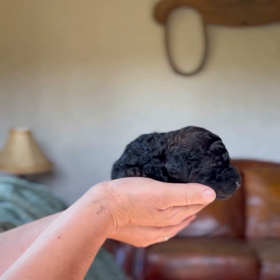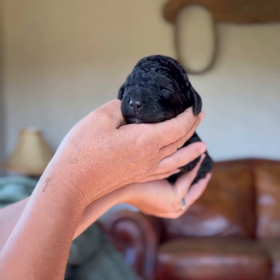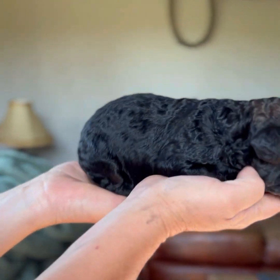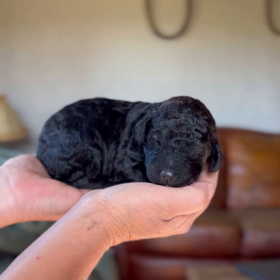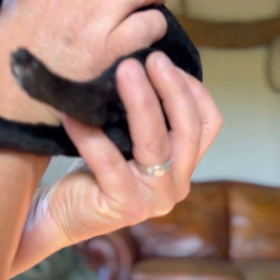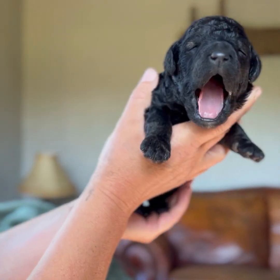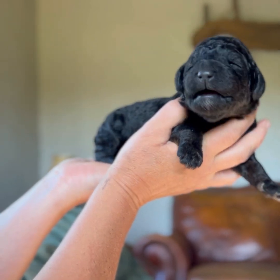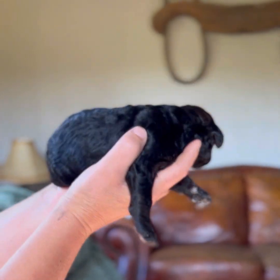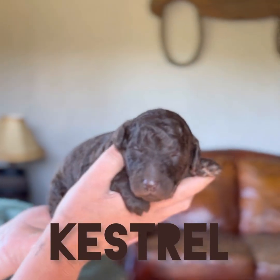This is another female — her eyes are opening a little bit. She has a tiny bit of white on her chin and brown under her black. She also has some silver pads, which indicates she's going to lighten up, so I think she's going to be a silver sable, but we shall see.